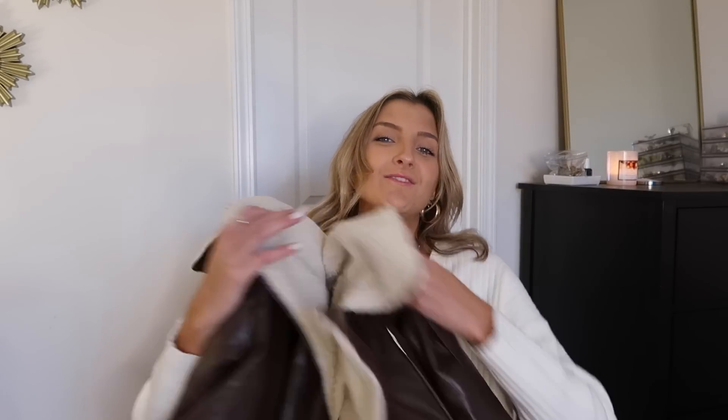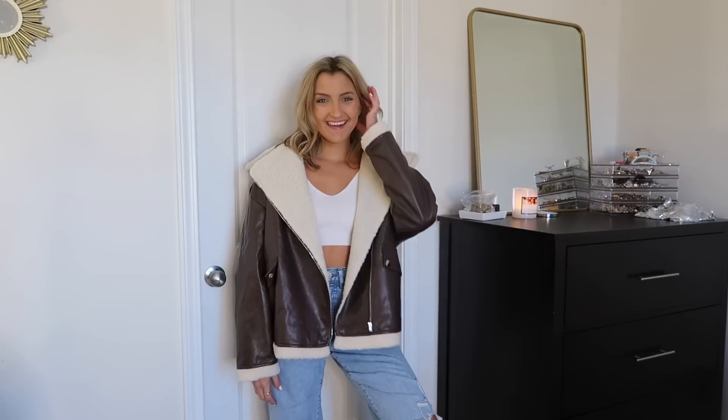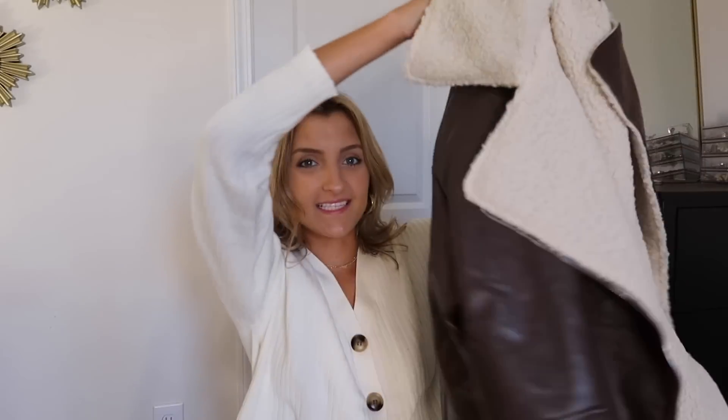Moving on to jackets — I had to have this chocolate brown jacket with a Sherpa lining. I have something similar in black with fur, but I really loved this colorway. It gives very rustic vibes. I got it in a small and it runs so oversized, but I actually really like it — the boxier fit suits the style. It's a full-length coat, not cropped at all, which is a nice change of pace since most of my outerwear is on the shorter side.